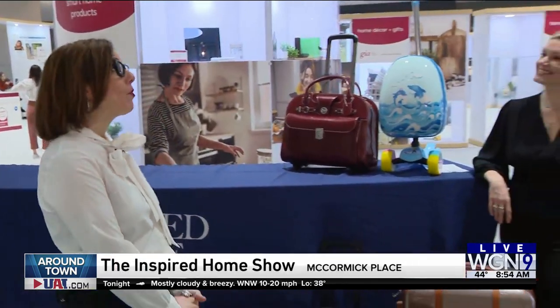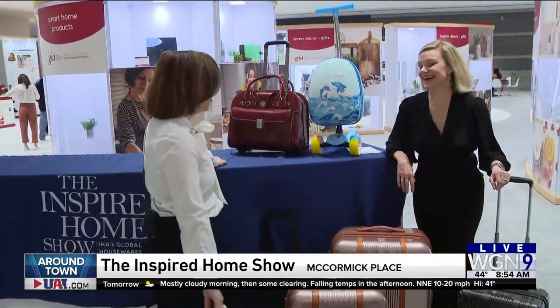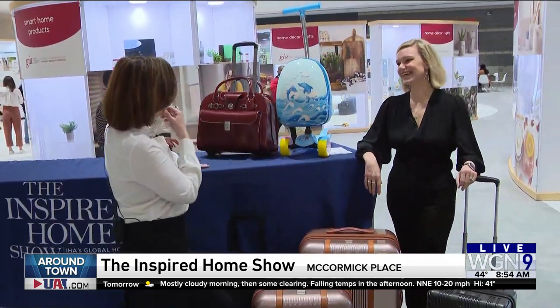Good morning. We're at the Inspired Home Show at McCormick Place. I'm here with Liana Salama. I never thought travel was going to be part of this show, isn't that right?